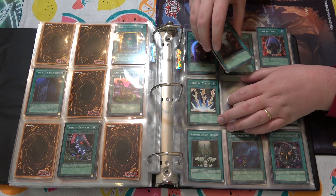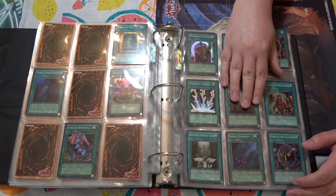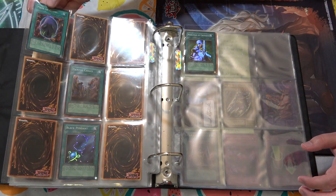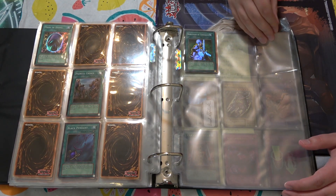That would be necessary for a pre-banlist deck when you could do the Yata Lock with Chaos Emperor Dragon. I definitely didn't do that — that's definitely not why I have three. First edition Knave is really cool.